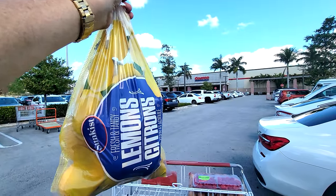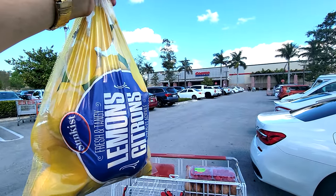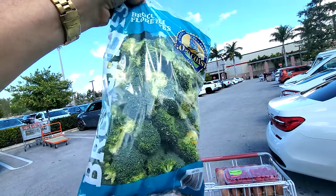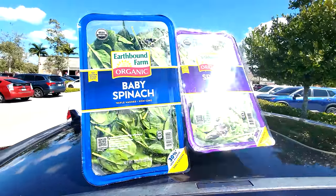I had to buy more lemons — I use these in my water every morning on my fasted cardio walk. And I'm usually in here every two weeks buying a bag of beautiful broccoli florets. And baby got back — we have the baby spinach.